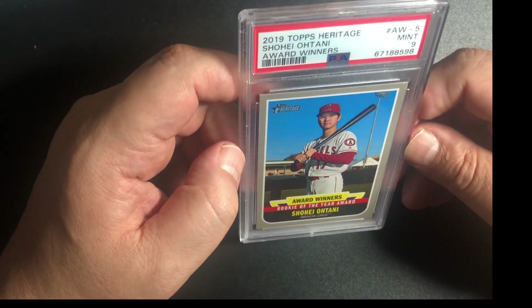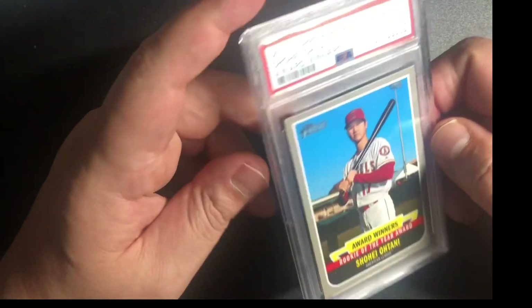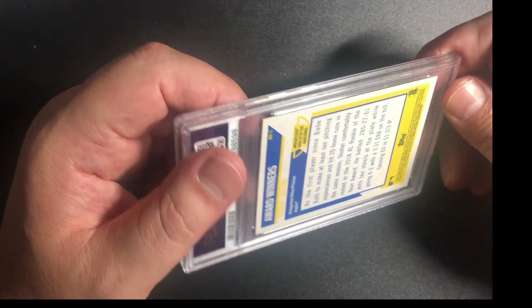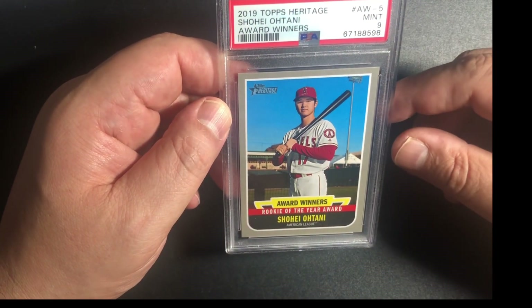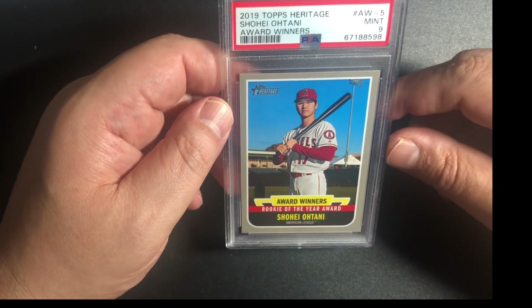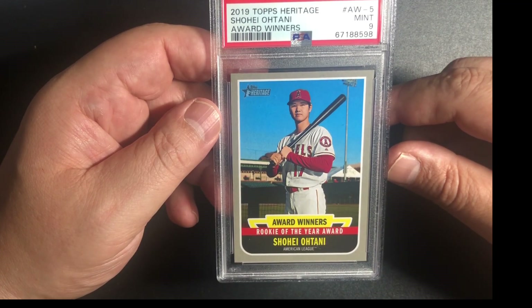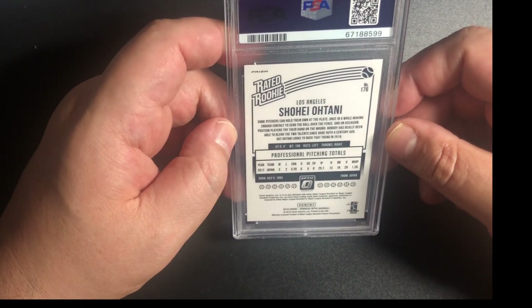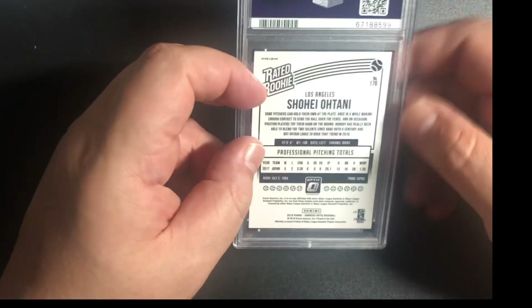I like the centering on this. If I crack it and send it again, maybe I get a 10 — because I don't see a single thing wrong with this card. The corners are good, centering is good — maybe a little top and bottom. This is a 2019 Topps Heritage Shohei Ohtani Award Winners insert card and it's a mint 9. Another one, but this one is number 176, rated rookie, 2018 Donruss Optic, and it's a prism. He got a 9 — 2018 Panini Donruss Optic Shohei Ohtani Shock card. This is an awesome card — if this would have been a 10!